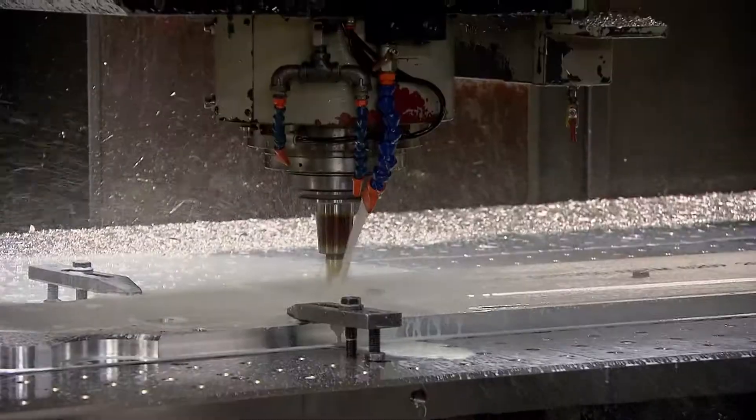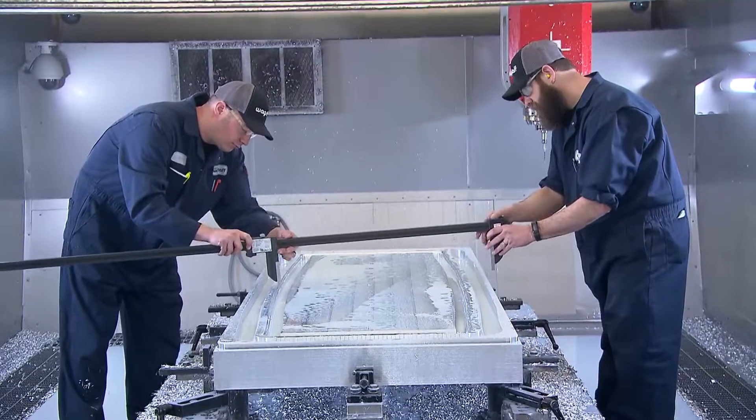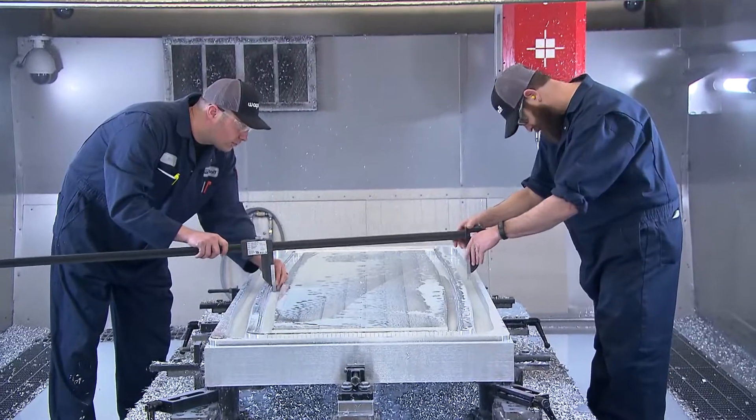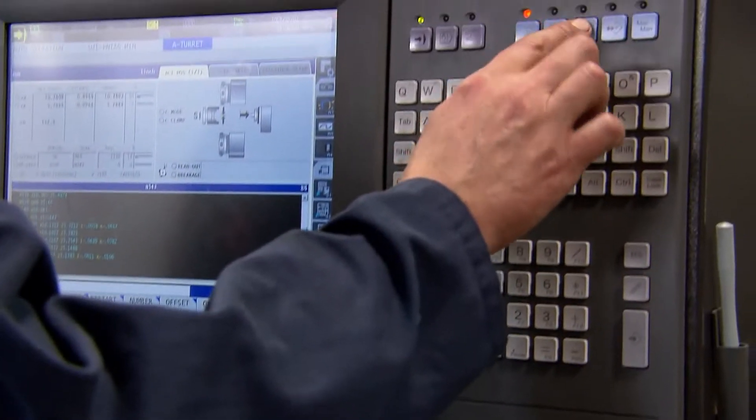Every machinist at some point needs to use math. There's a lot of calculations as far as material removal rates, calculating feeds and speeds for your tooling that you're running, and establishing your actual tolerances.